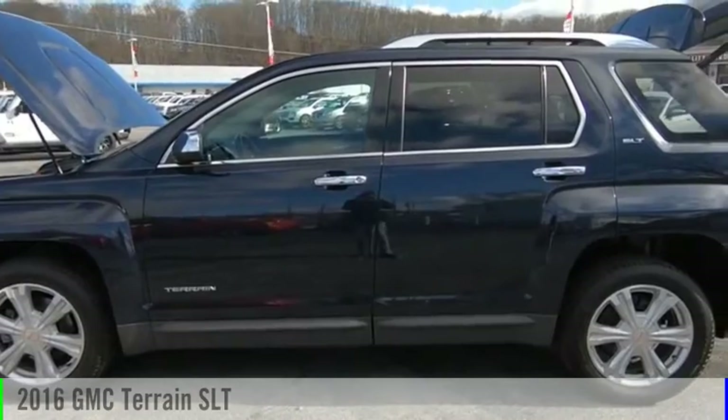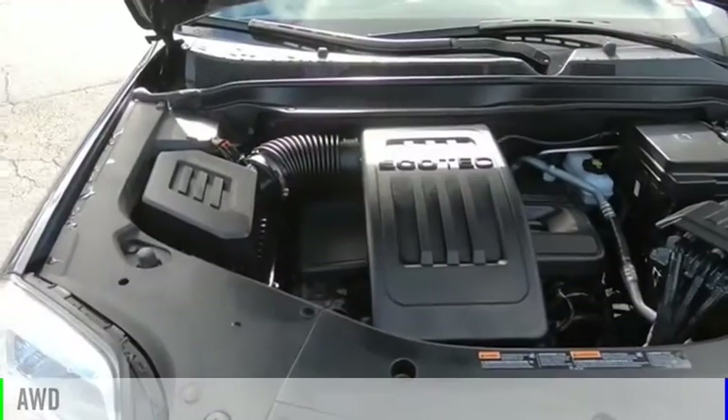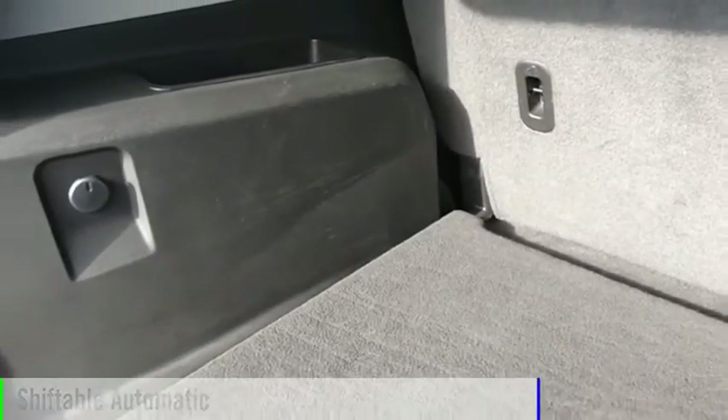We are pleased to show you the 2016 Terrain. This vehicle is powered by an all-wheel drive, four-cylinder, 2.4-liter engine, and comes with an automatic transmission.